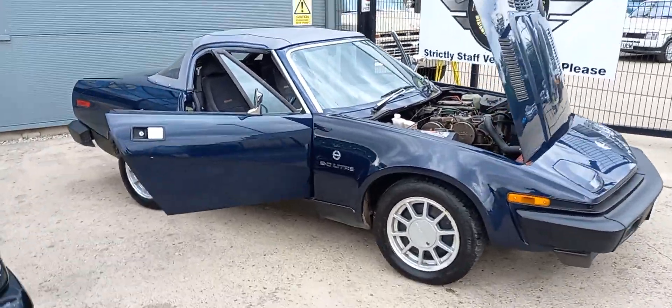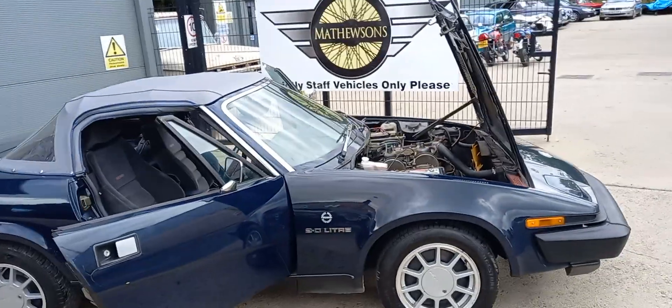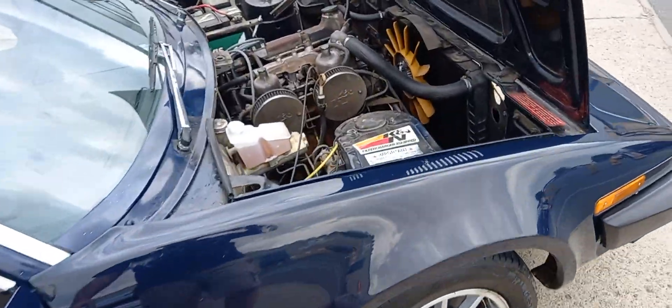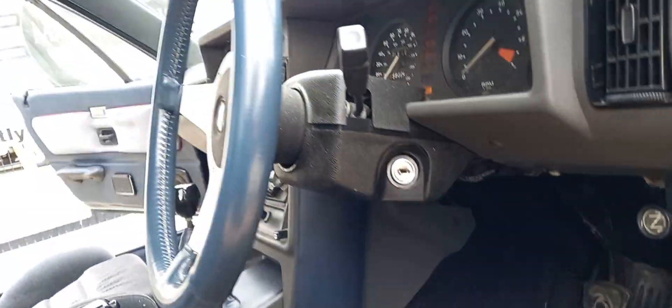Well, an alternative to an MGB ladies and gentlemen — the TR7, which does make a bit of a pleasant change. Two litre one, I think. I've got some keys here, in which case we'll have it fired up.